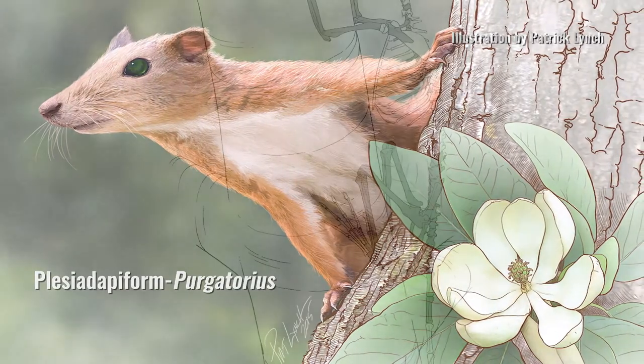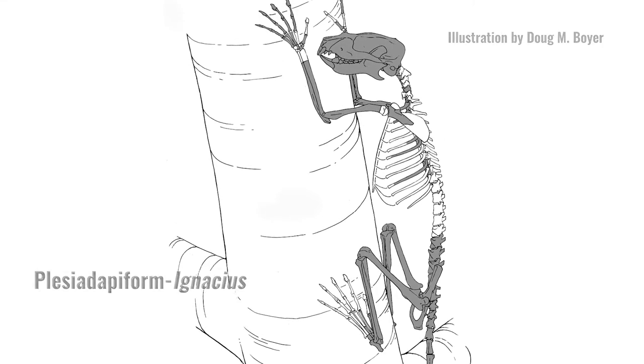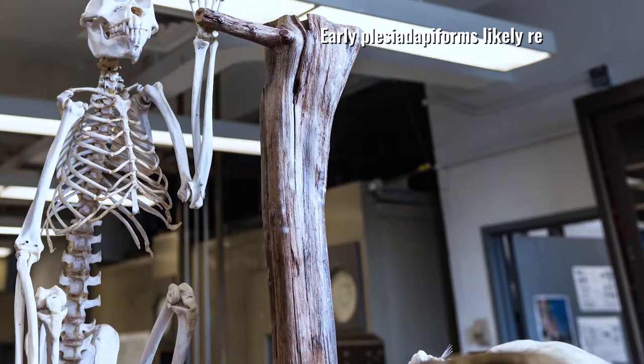Plesiadapiforms are a group of mammals that show up about 66 million years ago. They are really primitive primates that were thought to be so primitive that they could potentially be the ancestor of all of the primates that are alive today.